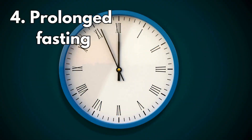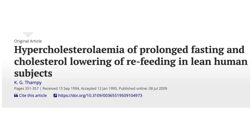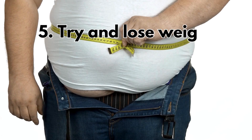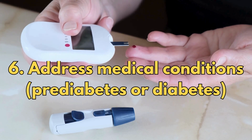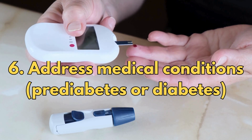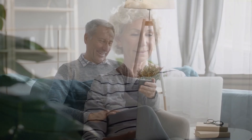Prolonged fasting is another option - many studies show that fasting over a long period does help lower triglyceride levels. Number five, try to lose weight. Number six, address medical conditions like pre-diabetes or diabetes. Please share your thoughts or experiences in the comments section, and watch the other videos in this series, especially on how to lower cholesterol naturally. Thank you for watching.